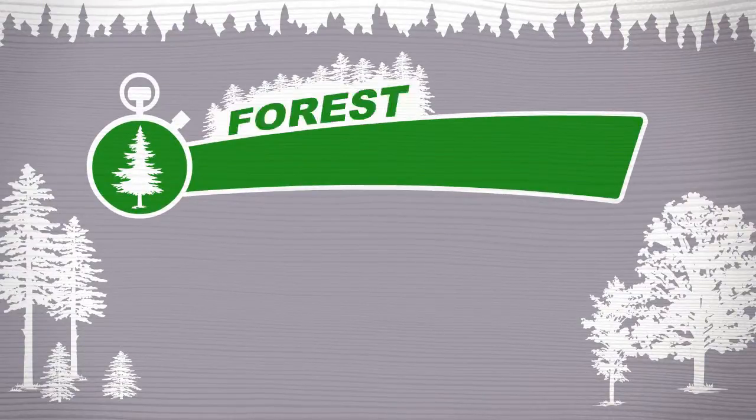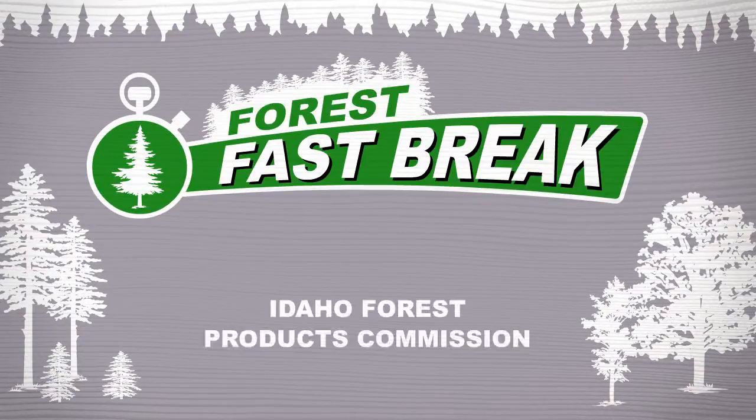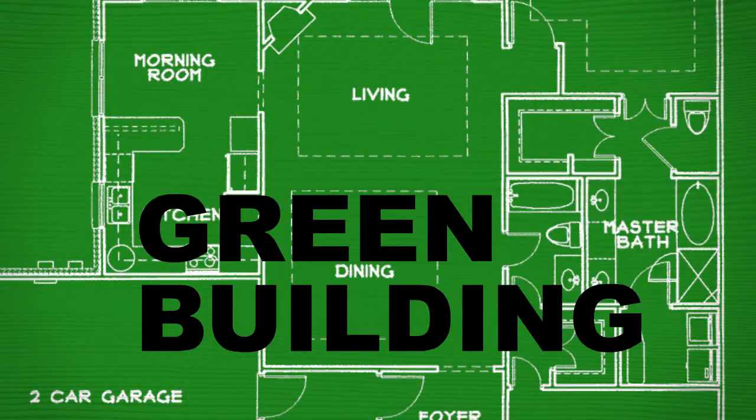Need a break? How about a forest fast break? Brought to you by the Idaho Forest Products Commission. Today's topic: green building.